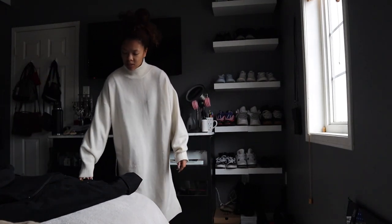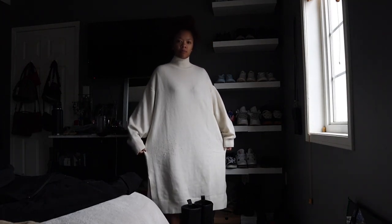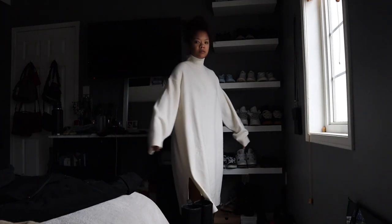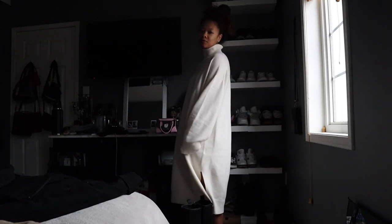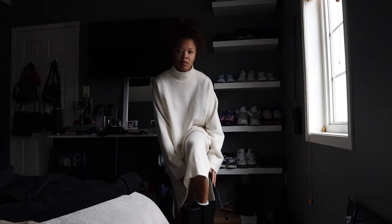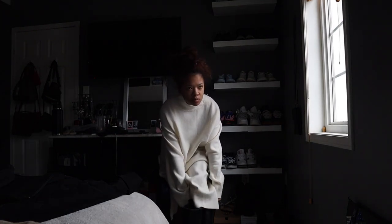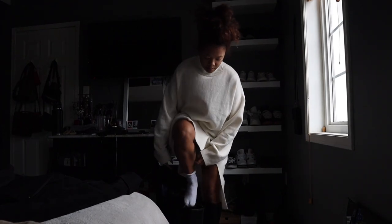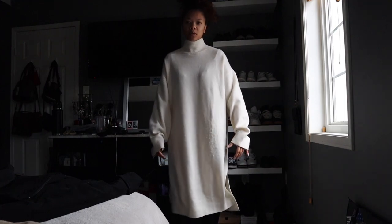Now I'm moving on to this ivory bucket hat and I decided to pair it with — I don't even know what it is — it's a long dress. I got it from Zara, absolutely in love. Same with these boots — they're like knee-high platform boots. I just wanted to keep this outfit super simple.